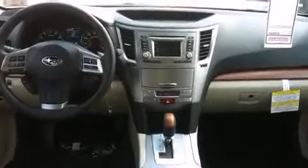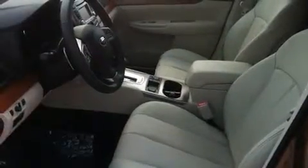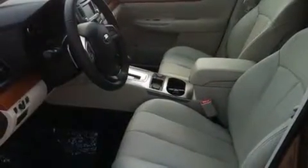Smooth gear shifts are achieved thanks to the refined six-cylinder engine, and for added security, dynamic stability control supplements the drivetrain. All-wheel drive maintains traction at all four corners.